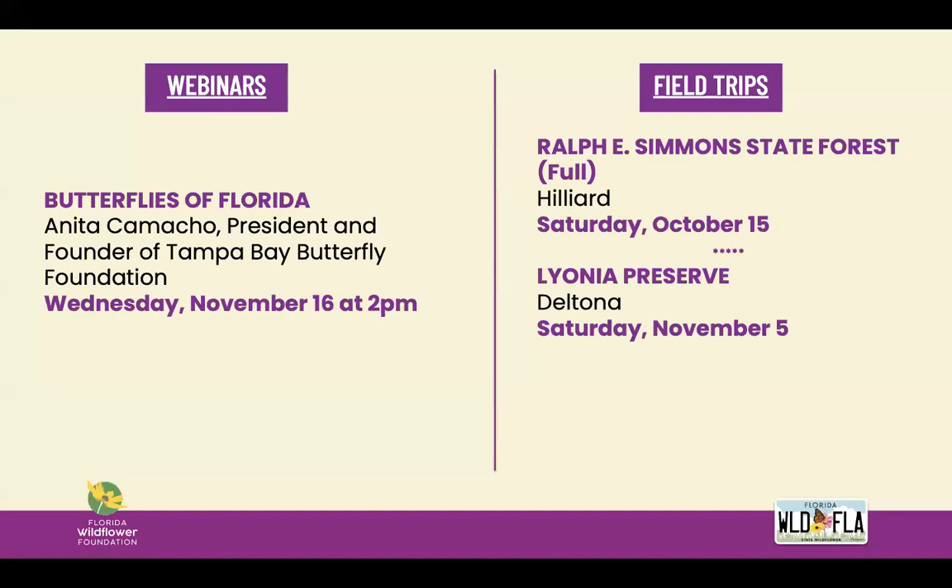Next month we'll be going to Leonia Preserve in Deltona, and that trip promises a Florida scrub habitat with garbaria in full bloom — an endemic species you'll only find in Central Florida, and it is absolutely wonderful to see. You can register for that on our website as well, and be sure to follow us on social media to keep up with everything.